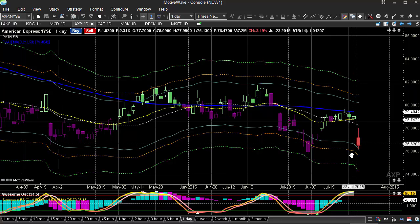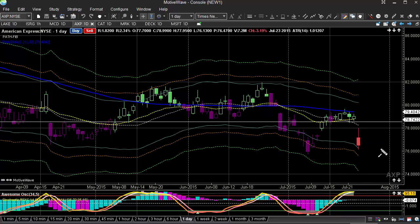We're looking at American Express. This breakdown is really showing its hand as it breaks deep into the 76 level, hitting 76.13.